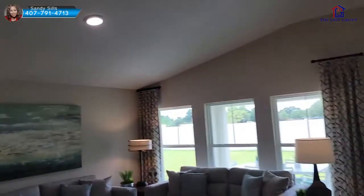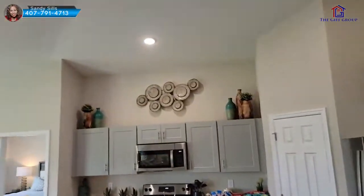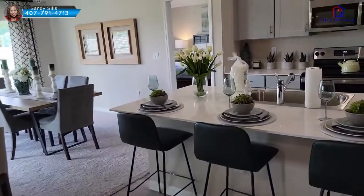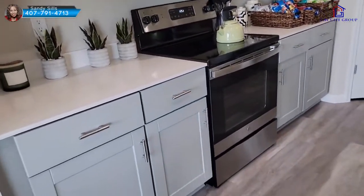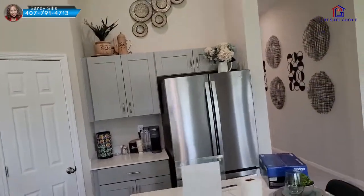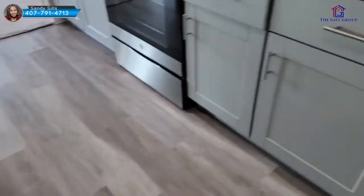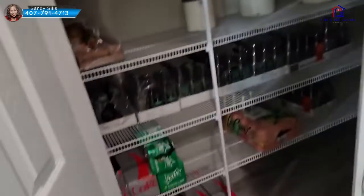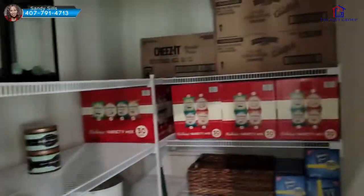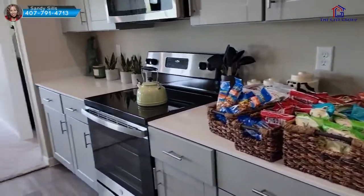As I walk here, we are now in the family room. This particular model is 1,850 square feet. Then we have the kitchen — the kitchen has an island. This one has quartz counters, gray cabinets, and the refrigerator is included. Stainless steel appliances — refrigerator, dishwasher, microwave — everything you're looking at is what would come. It also has a pantry here. Look how big this pantry is — it's huge. And these homes in Winter Haven start off in the low 300s.